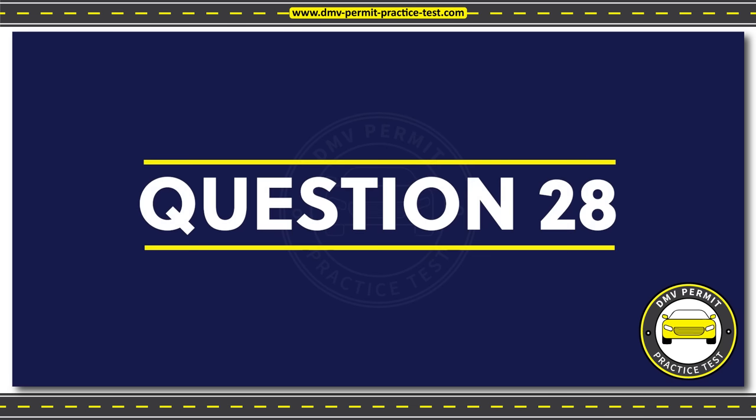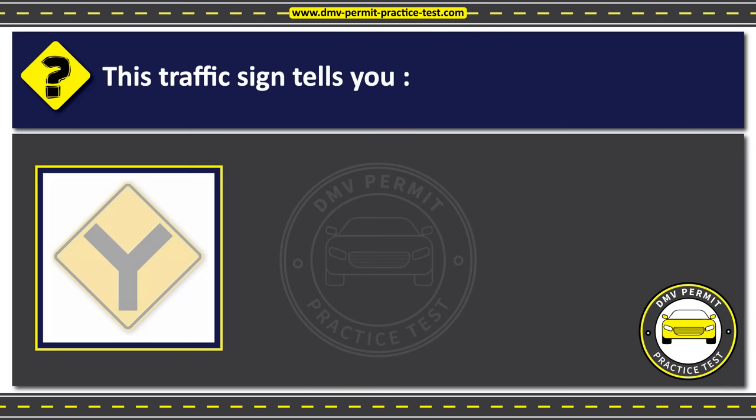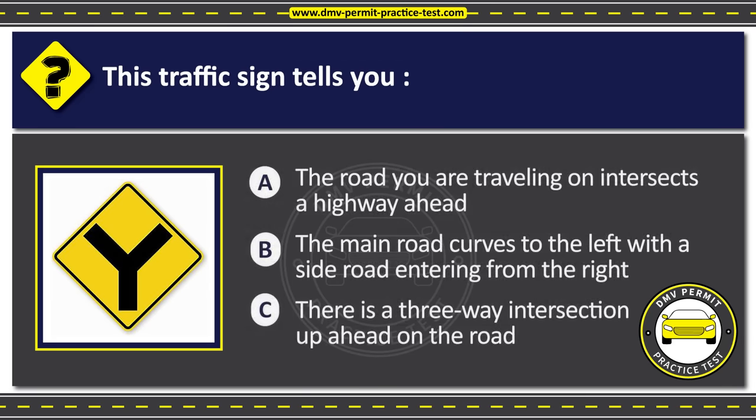Question 28. This traffic sign tells you: Option A: The road you are traveling on intersects a highway ahead. Option B: The main road curves to the left with a side road entering from the right. Option C: There is a three-way intersection up ahead on the road. The correct answer is Option C: There is a three-way intersection up ahead on the road.